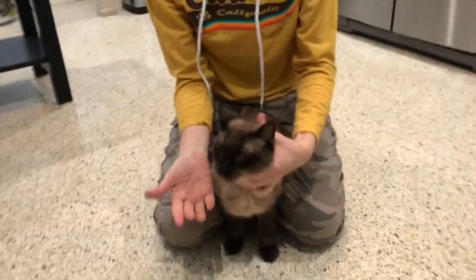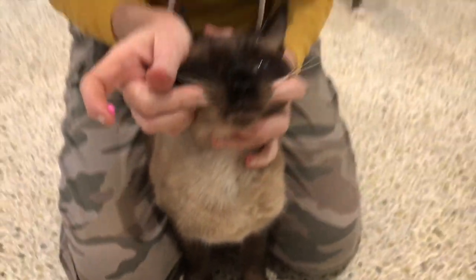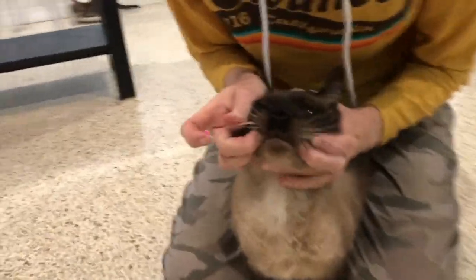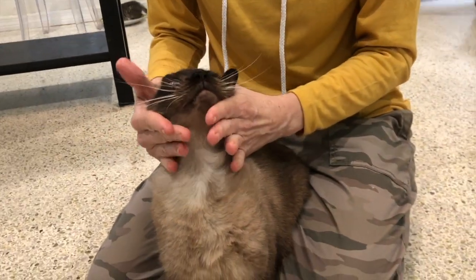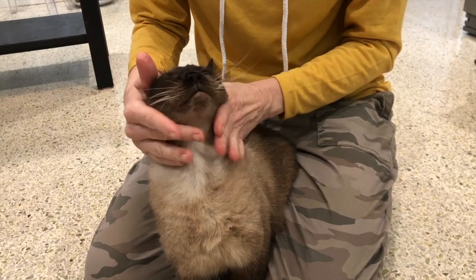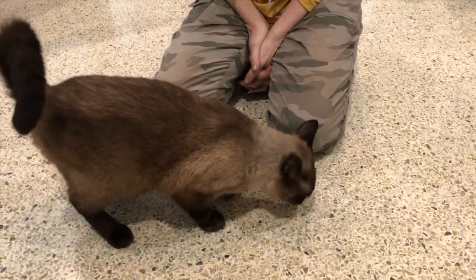Take that kitty. Kneel on the floor. Hold the cat firmly between your knees. Tip the head back. Use your finger to open the cat's mouth. Push the pill as far back into the cat's mouth as you can. Hold the mouth closed. Make sure they swallow. Give a treat.